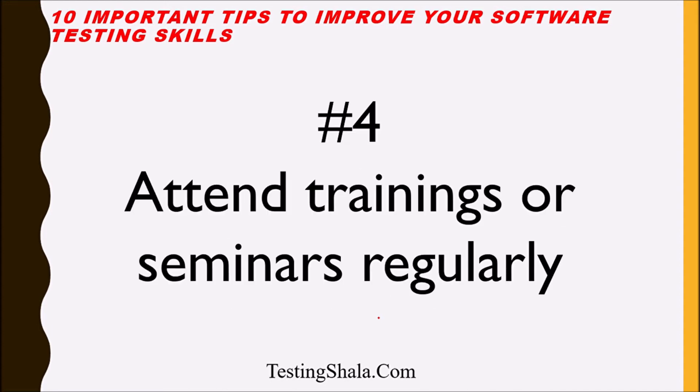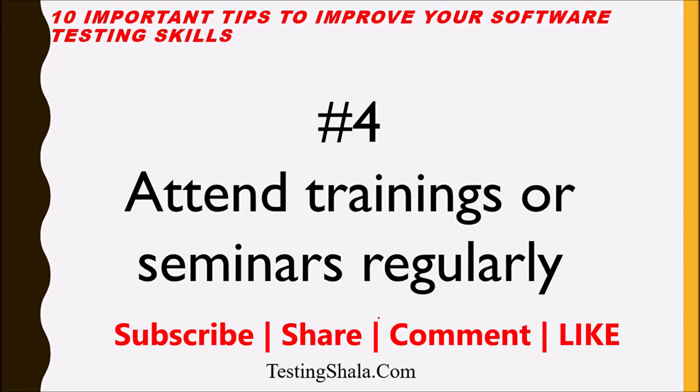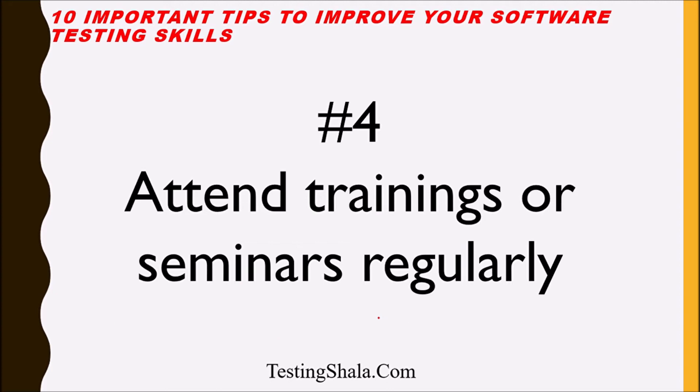The fourth tip is: always try to attend trainings or external seminars. This will give you an idea of how the outside industry — outside your company — is doing in terms of software testing, and what the latest technologies are available. I recommend taking up various trainings on the latest happenings in the software testing world and regularly attending seminars that are interesting to you so you learn what is really happening outside your company.